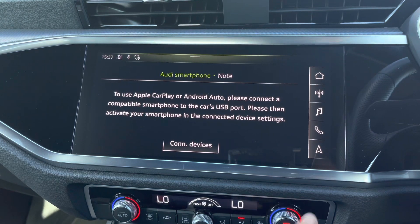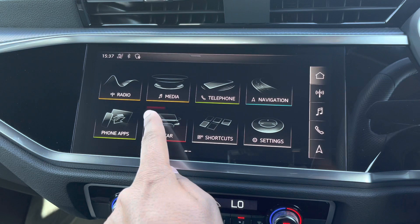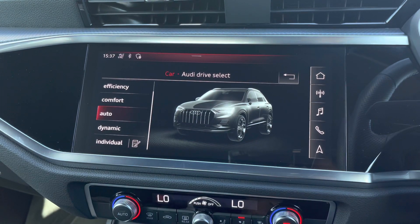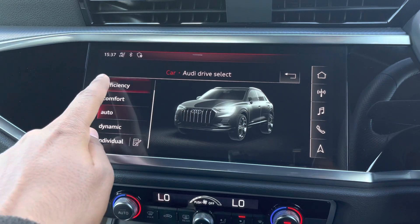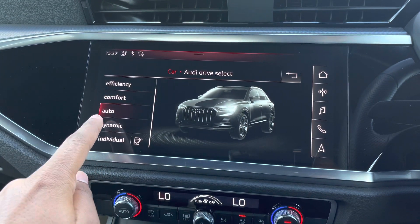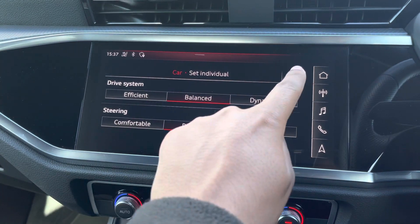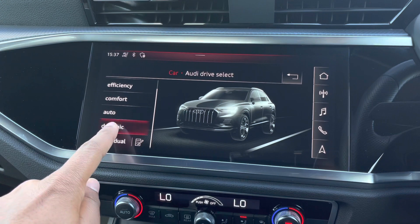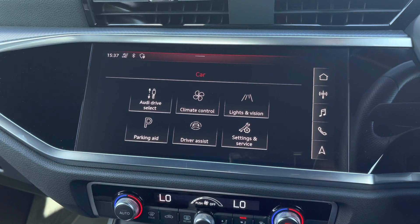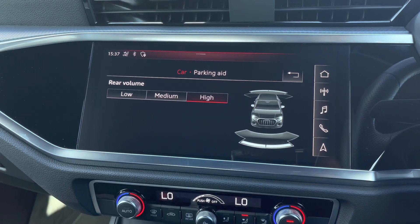As standard, there's also Audi's Drive Select, allowing you to alter the driving dynamics by choosing one of the pre-configured modes. There's plenty of modes to choose from, such as off-road, efficiency, comfort, and auto, with individual allowing you to customise your options. Our personal favourite is dynamic, as it's the most driver-focused. As standard, we also have the rear parking sensors, adding extra reassurance when navigating through tight spaces.